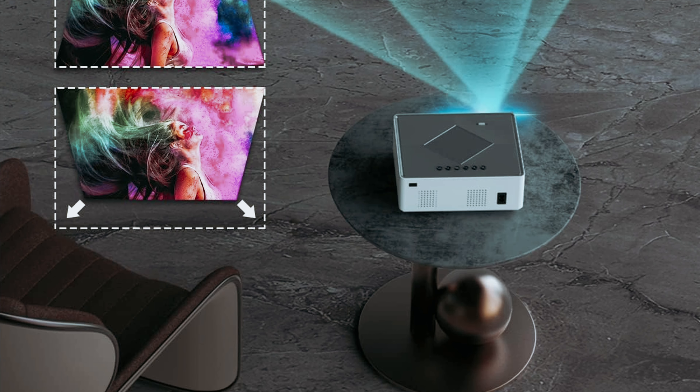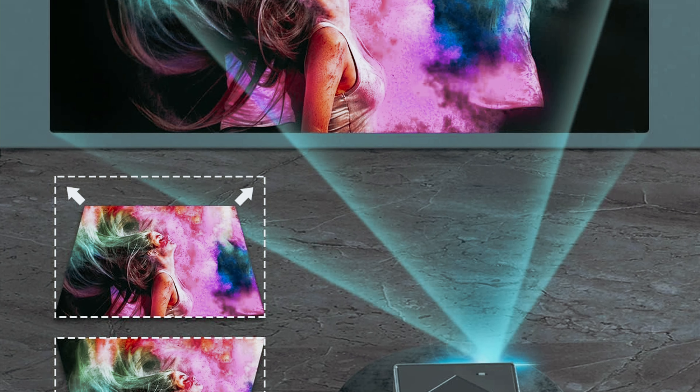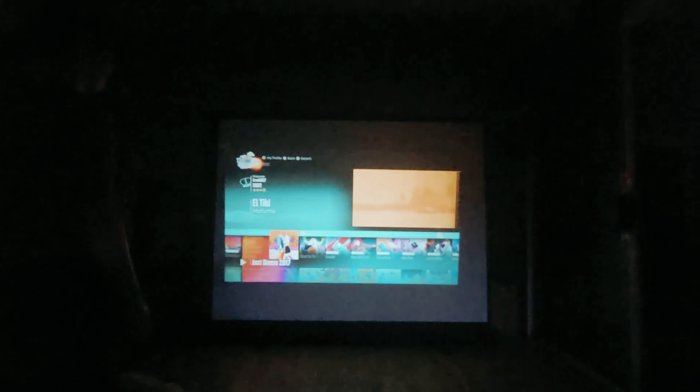The Hizion projector has its strengths and weaknesses. The contrast ratio is comparable to other projectors in its class, and the Hizion is surprisingly loud, making it a good option for those who want to enhance their viewing experience with powerful sound. One area where it falls short is image uniformity, with the center of the image appearing brighter than the edges. Despite this drawback, the Hizion projector offers a decent overall viewing experience that is sure to satisfy your entertainment needs.